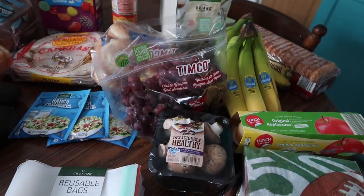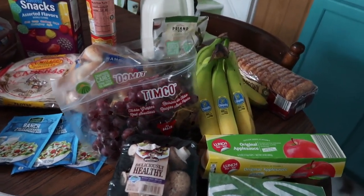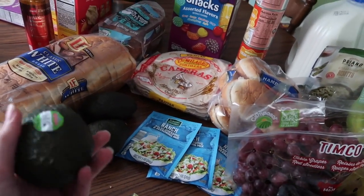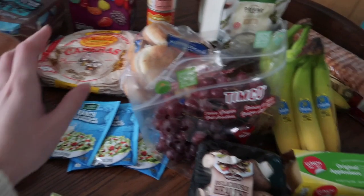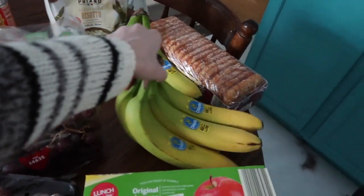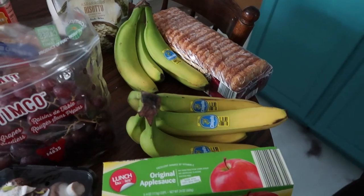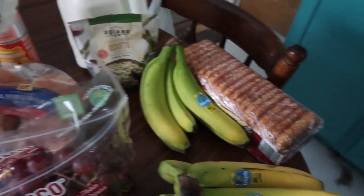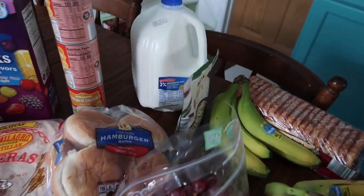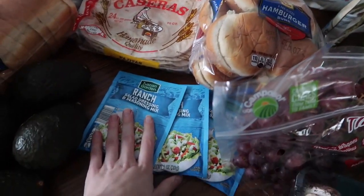Some produce highlights from Aldi: baby bella mushrooms were 99 cents, avocados were 49-59 cents each, and grapes were $1.29 per pound. We also got bananas at regular price and hash browns — just a quick one since I used one up this week. We picked up milk too.